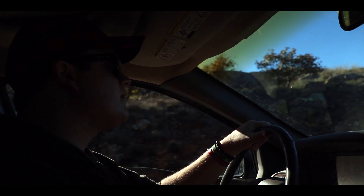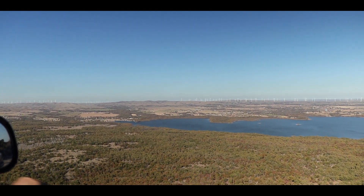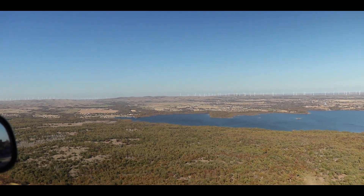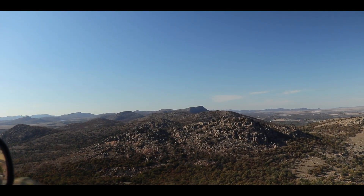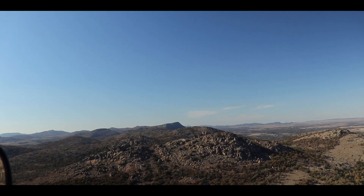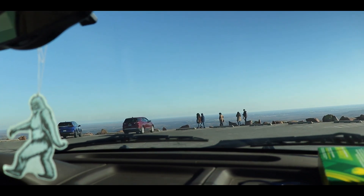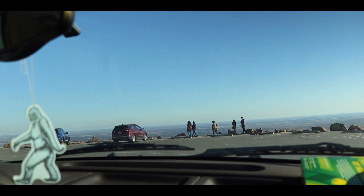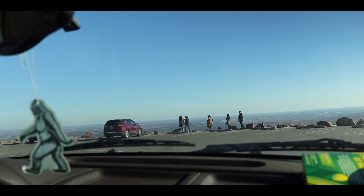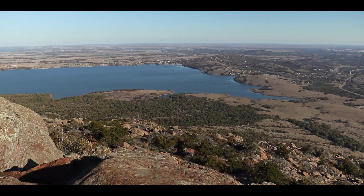At an elevation of 2,464 feet above sea level, the peak of Mount Scott provides breathtaking views of the Wichita mountain range. With a three-mile paved road to the summit, these views are easily accessible to hikers, cyclists, and motor vehicle drivers. Upon reaching the summit, Jackson and I began exploring the area in search of wildlife.